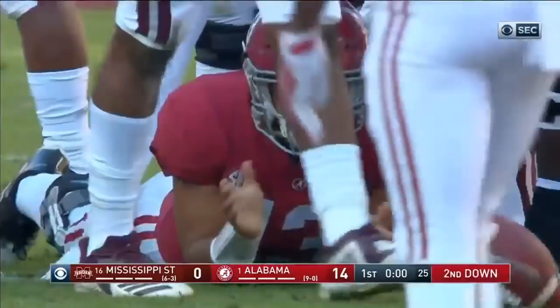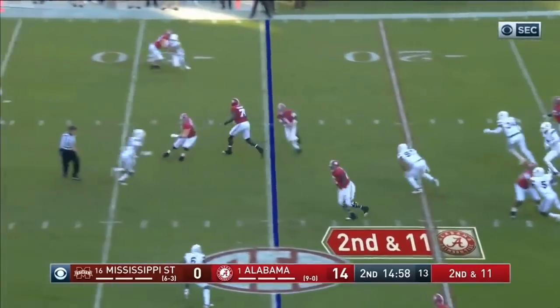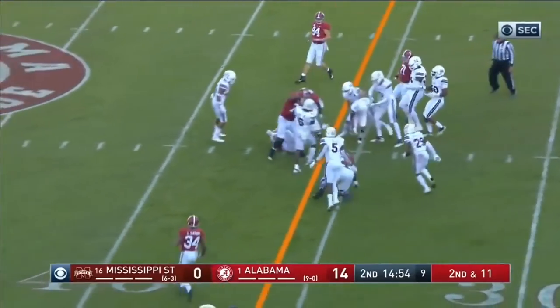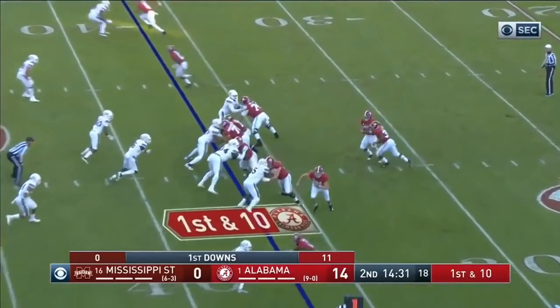And that doesn't happen very often. Tagovailoa throwback screen — wide receiver screen. Jerry Judy. Judy avoids some tacklers and first down.